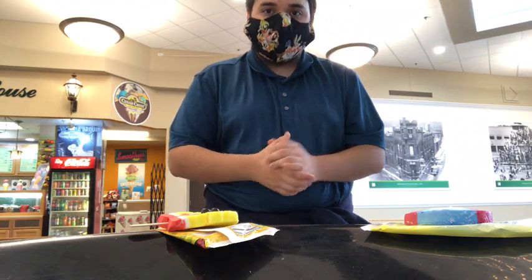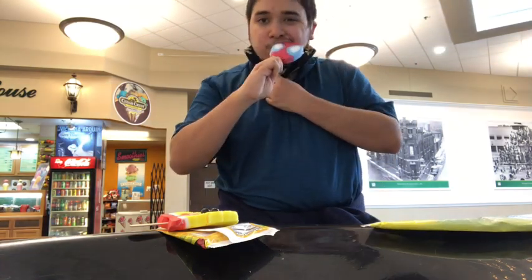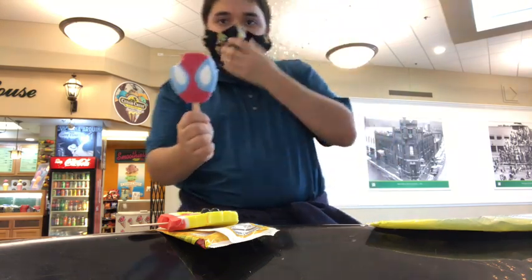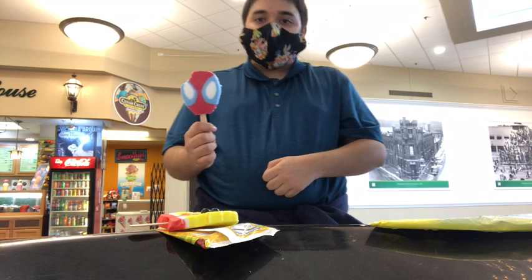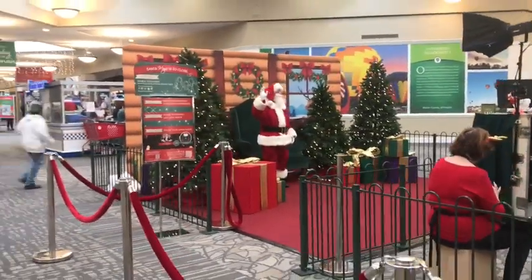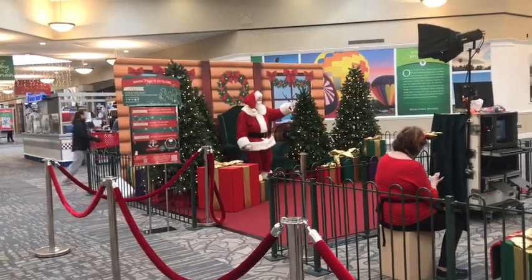Shall we continue our journey? Wow, this looks good. Hey, Santa Claus — ho ho ho! We're starting to make things festive in this vlog.